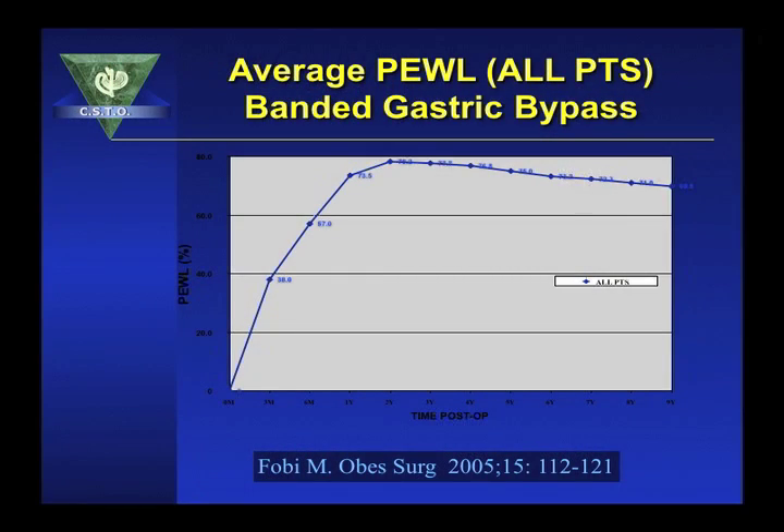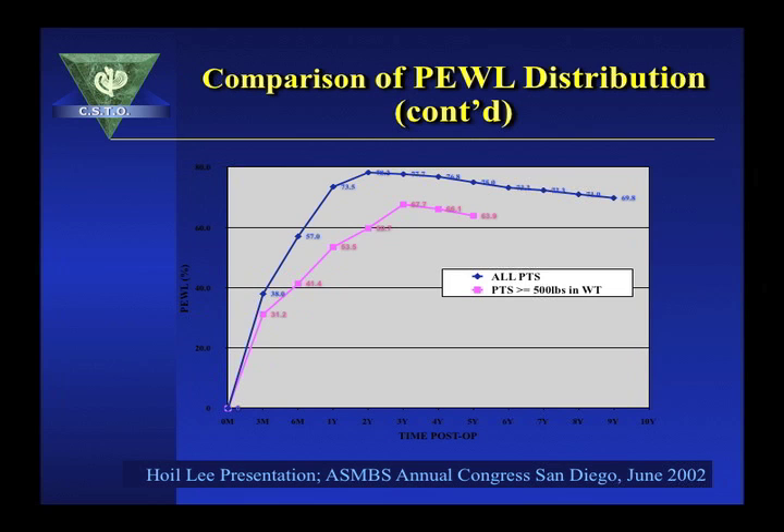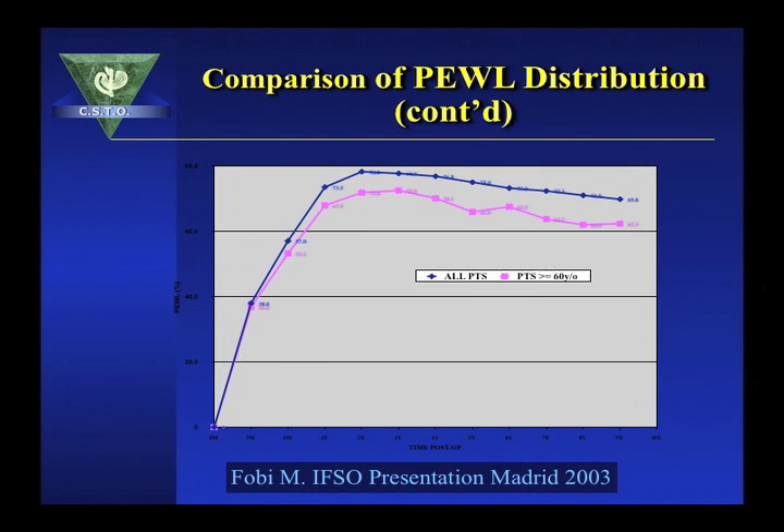In our Center for Surgical Treatment of Obesity, where we've used the banded gastric bypass for more than 21 years with more than 8,000 operations, we have patients followed for 20 years. Weight loss at nine years is 71% excess weight loss. Patients with BMI between 32 and 40 have excess weight loss approaching 90%. Patients who were 500 pounds and above maintained excess weight loss above 60%, and patients aged 60 years and above also maintained excess weight loss above 60% at nine years of follow-up.